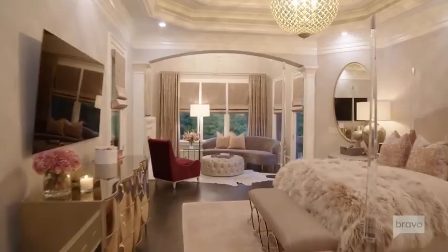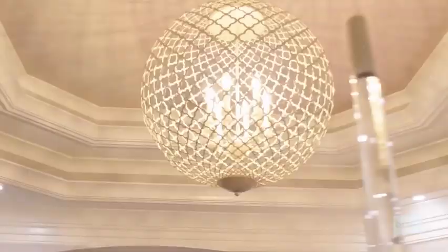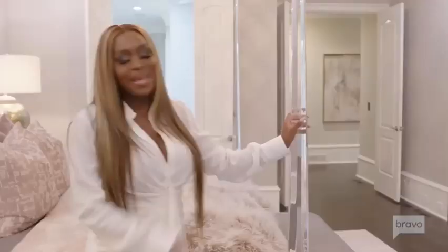This is my bedroom. This is where the queen lays her head. Yes, I am the queen, but I sleep in a king. I really am in love with my bed because I love the high acrylic posts on the bed — never seen anything like it. I had to have it.